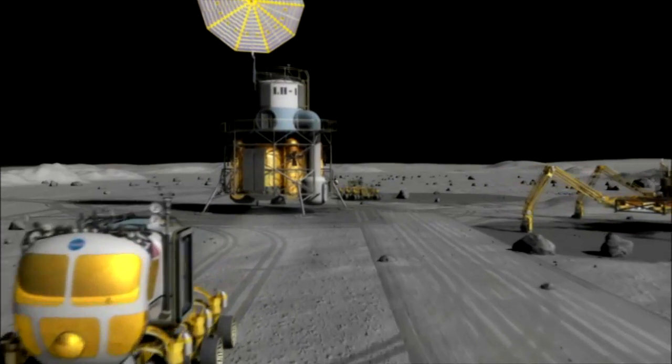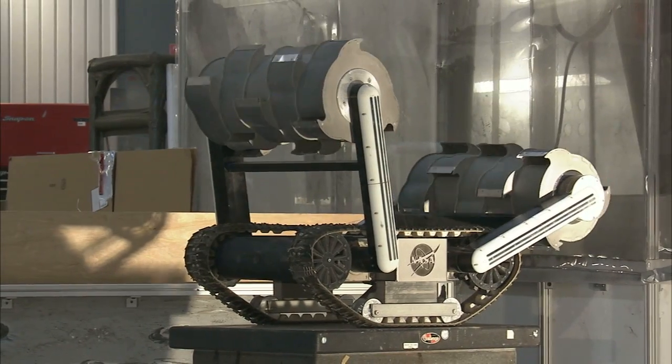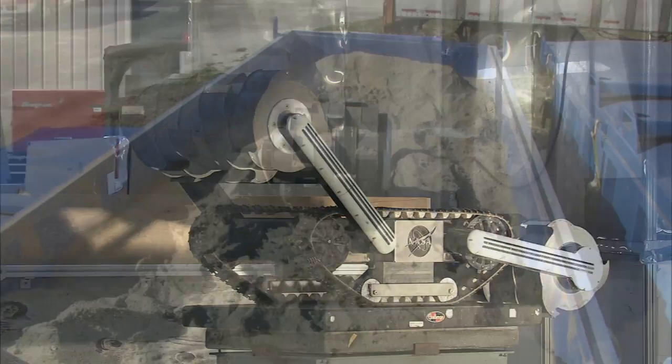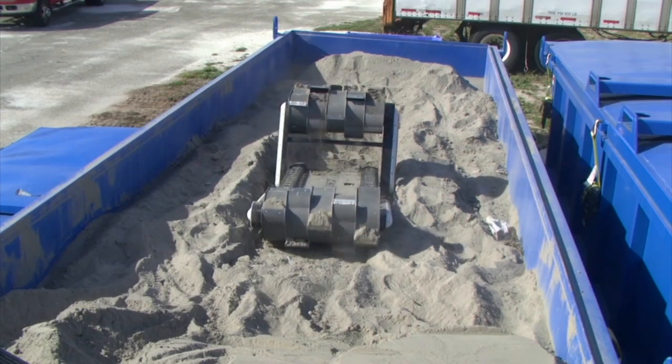Basically, we have everything we need in the regolith. Collecting the regolith is where Razor comes in. Razor is a robotic miner designed for a life spent digging into the lunar regolith and carrying it to a processing base 40 pounds at a time.